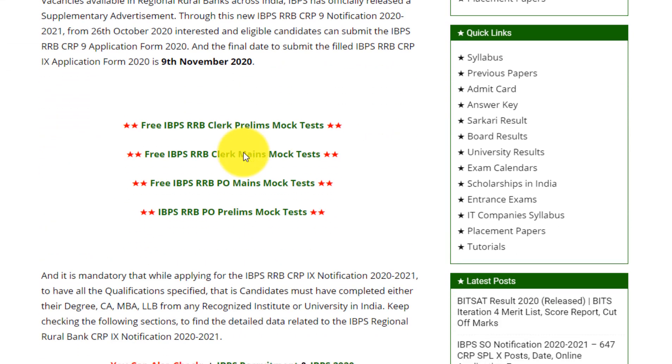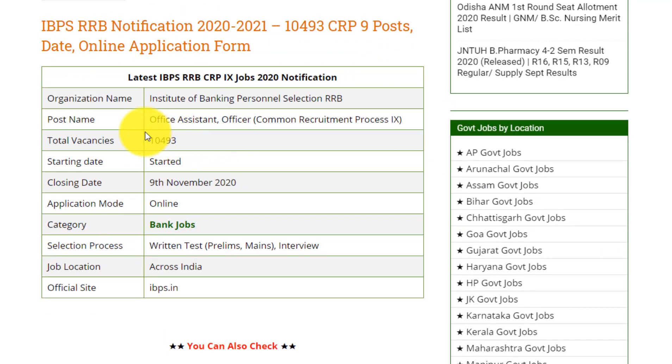Let's go down and if you see here, the organization name is Institute of Banking Personal Selection RRB, and the post name is Office Assistant or Office Common Recruitment Process 9. The total vacancies for this post is 10,493.